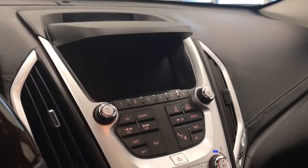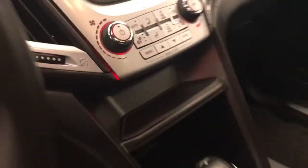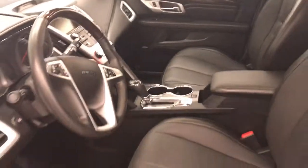Further features include rear hatch controls, AM/FM/XM satellite radio ready with auxiliary support, climate control with AC, and heated seats. Our interior color is black.